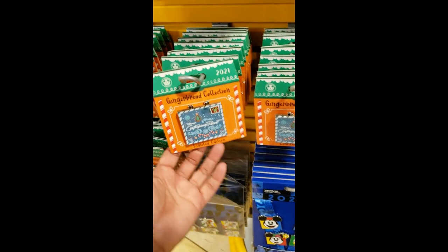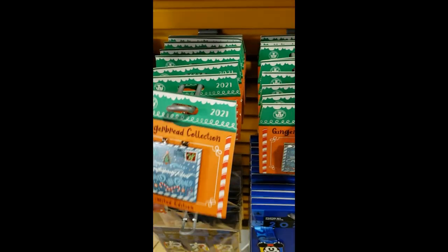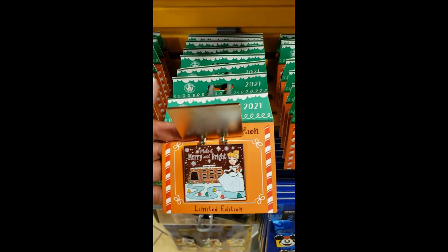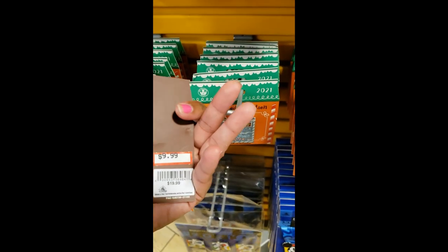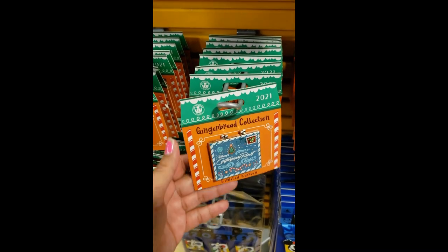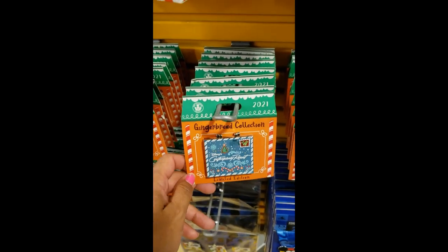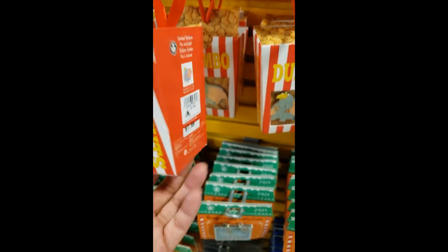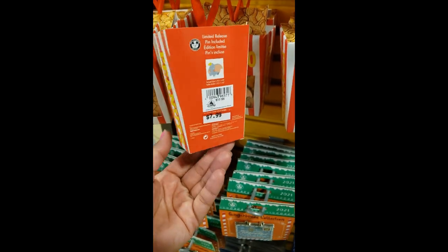It's been a while since I've seen this one — the gingerbread collection, from the Contemporary. It has Cinderella. $9.99. Were they $4.99 last time I saw them? I don't know, that was months ago. Then Dumbo — $7.99. I didn't see the price at first because it's red.